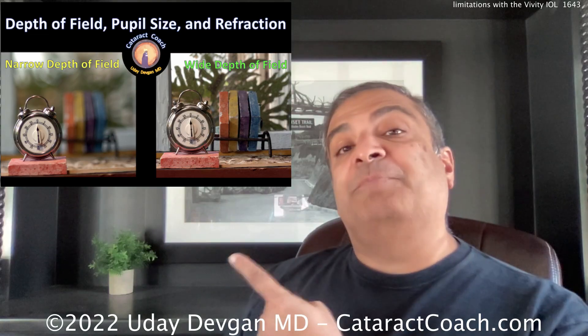Let's set some groundwork first. You see this picture where I talk about depth of field, pupil size, and refraction. You see two images — one shows narrow depth of field, where you can see that alarm clock or timer but the background is blurred, and the one next to it has wide depth of field. Why would you ever want anything less than wide depth of field? But this is a photo, not real time like a video, and that's important.